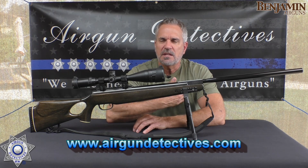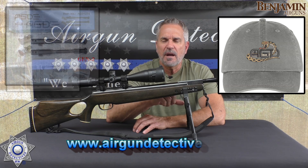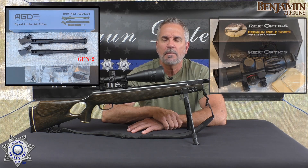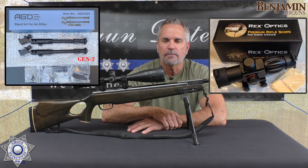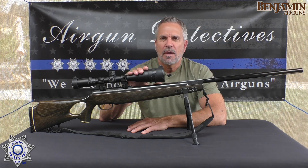On that site I've got t-shirts, hats, and the generation 2 bipods. In addition to that I do have a limited number of compact scopes that I'm blowing out. Anyway, let's get back to the Benjamin rifle on hand.